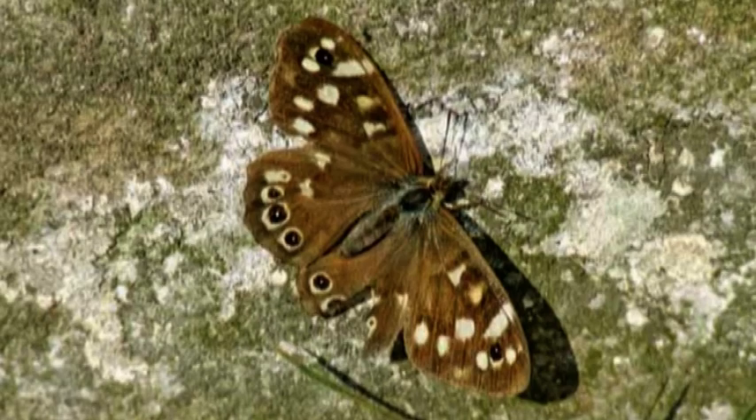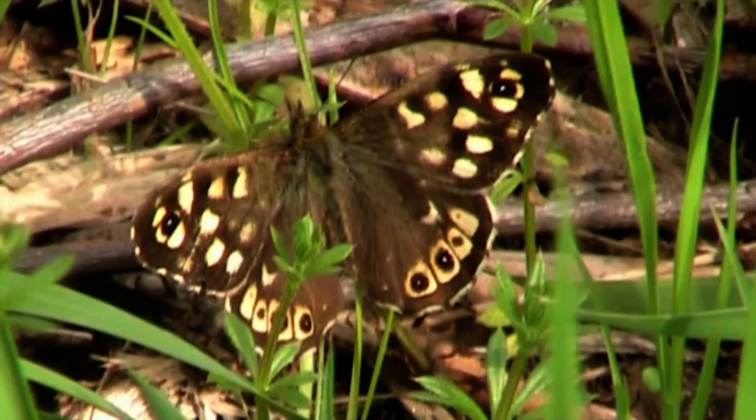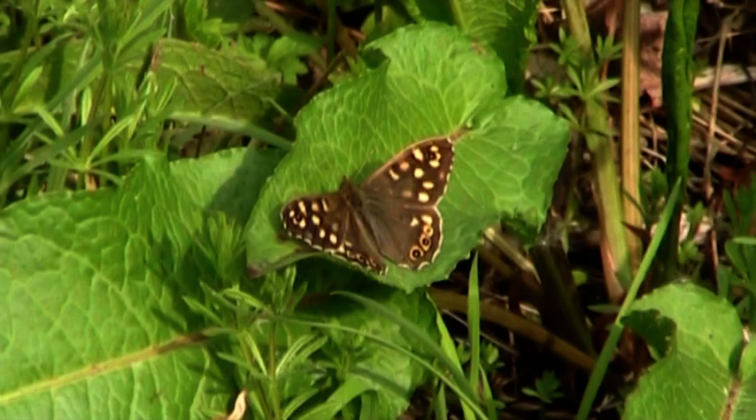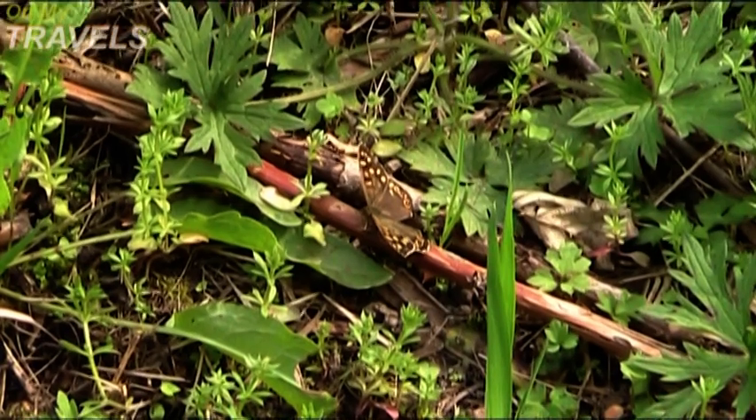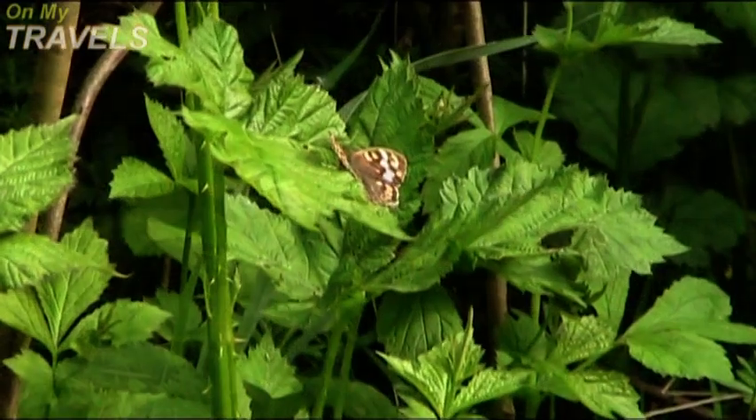The speckled wood butterfly is brown in colour with creamy yellow spots. They are a woodland butterfly, also found along shrubbed areas. Males tend to be duller and a bit smaller than females.